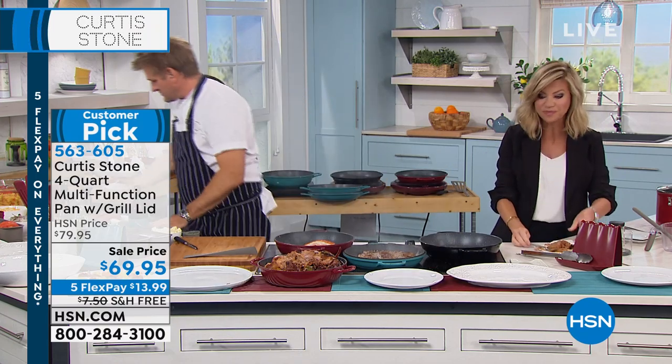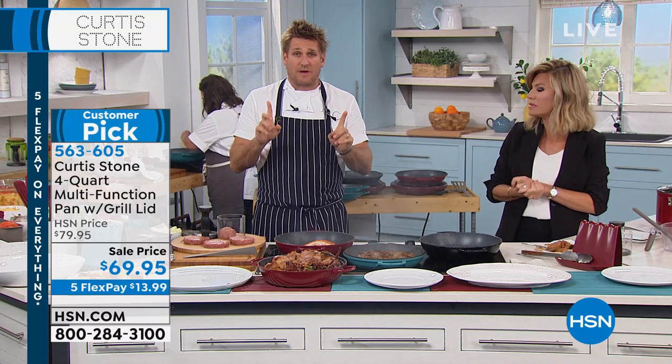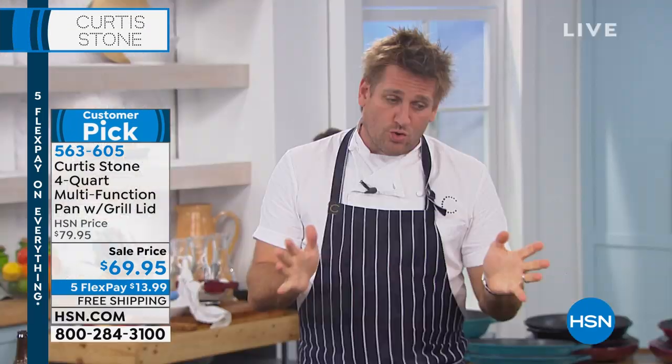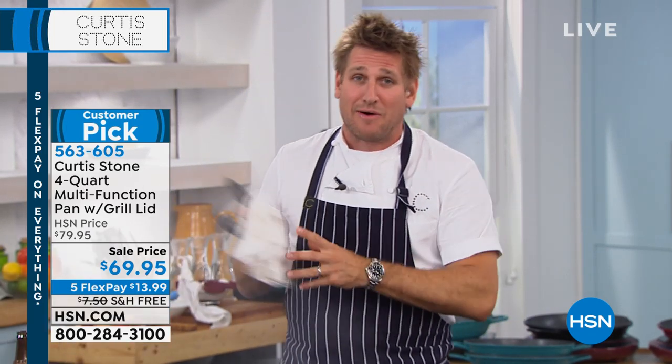If you want to pick this up, remember these will sell out. This is your final show — Chef's not back tomorrow. He's gone until June, and then he'll be back selling burgers and steaks and delicious food. But the cookware, we might have a little bit, certainly nothing big like this. The deals you're getting right here in this last hour are tremendous.